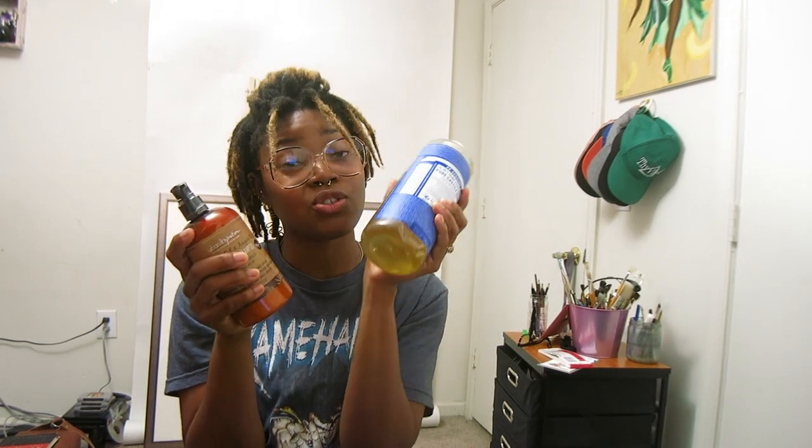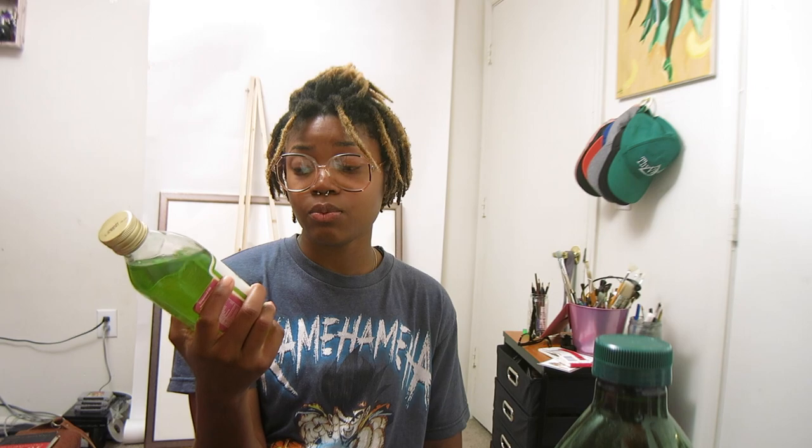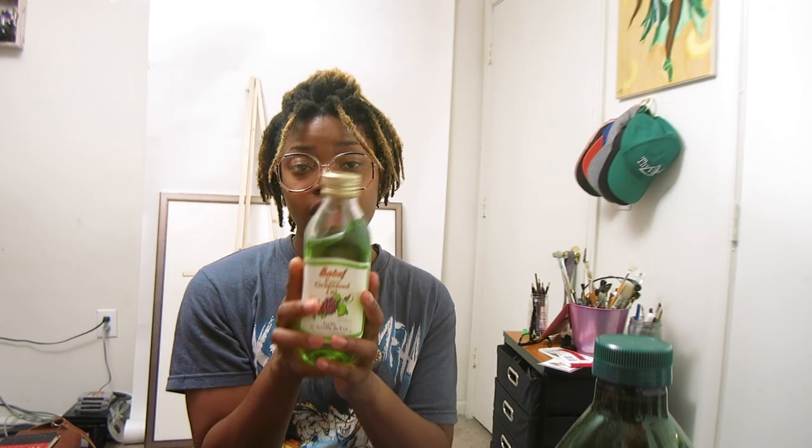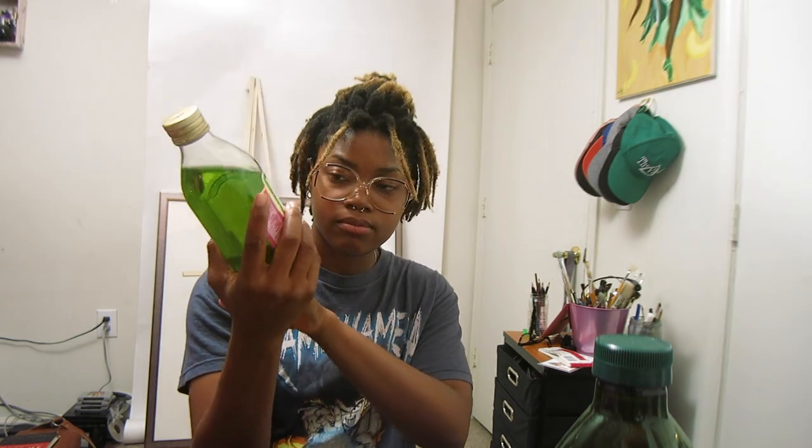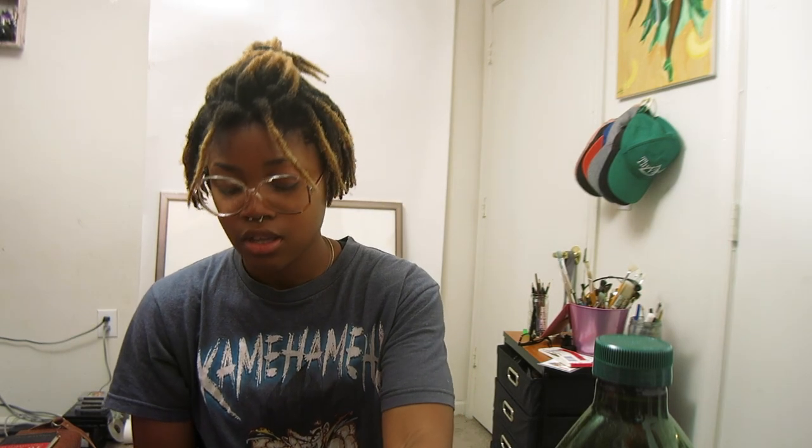This moisturizing shampoo counteracts the dryness from Dr. Bronner's. I used to use coconut oil on my hair — even when I was a loose natural and when I first started my locks — however as of now I use pure grapeseed oil. This is 100% natural, I got it from the cooking oil aisle at Walmart, and I use this as a mixture for my scalp in this mixing bottle.